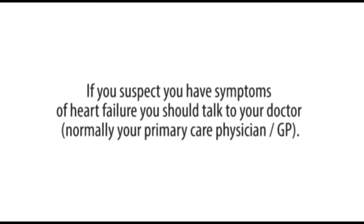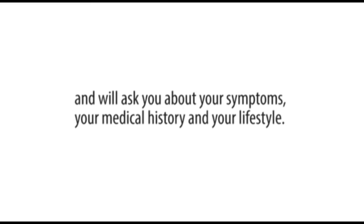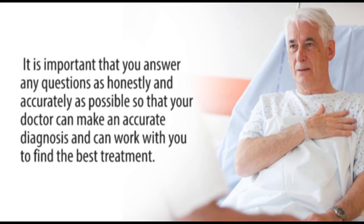If you suspect you have symptoms of heart failure, you should talk to your doctor, normally a primary care physician. Your doctor would like to perform an examination of your body and will ask you about your symptoms, your medical history, and your lifestyle. It's important for you to answer any questions honestly and as accurately as possible so the doctor can make an accurate diagnosis and can work with you to find the best treatment.